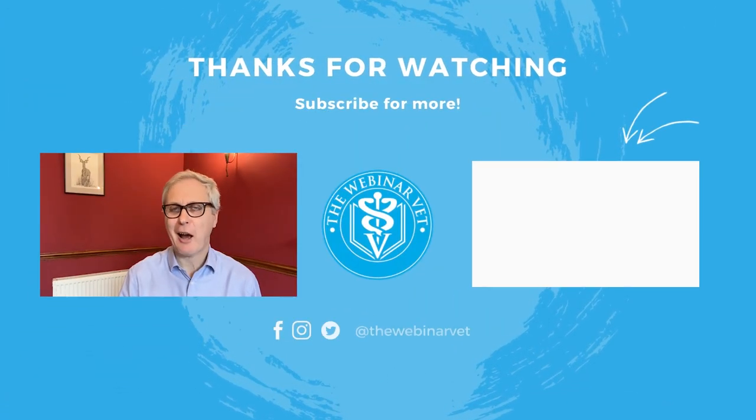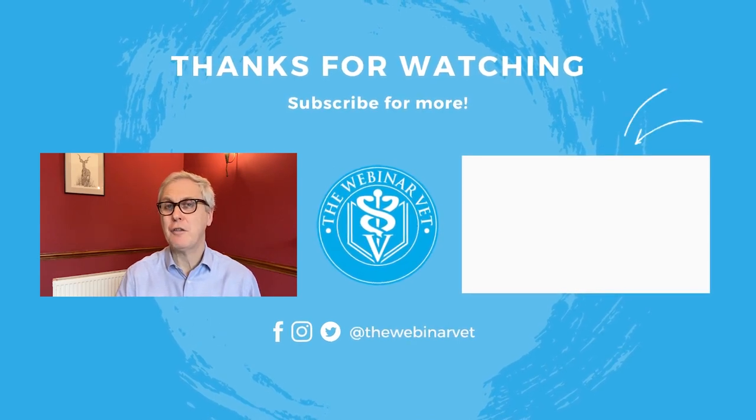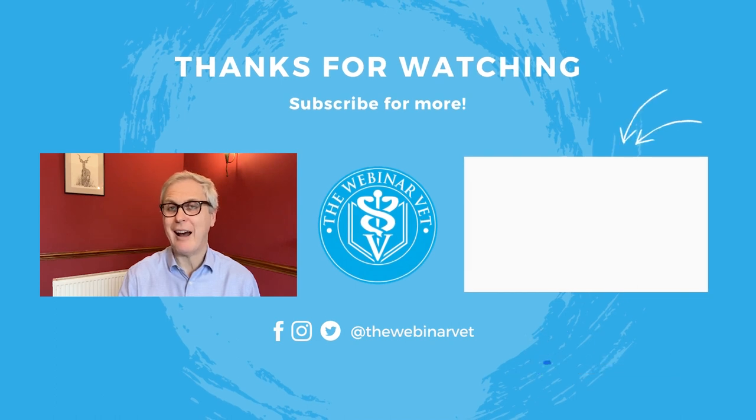Please check out our other videos like the top 10 tips for dermatology. If you've liked this video, please do like it and share it with friends, and of course press the subscribe button as well. Thank you so much for watching — I'll see you on another video very soon.